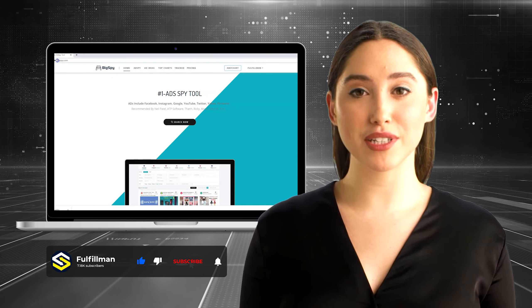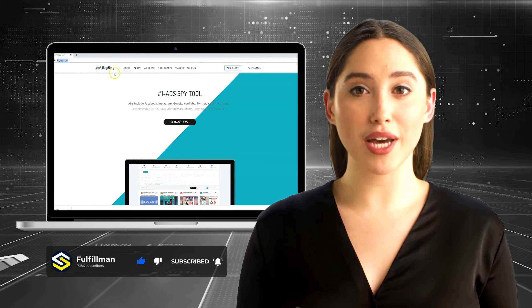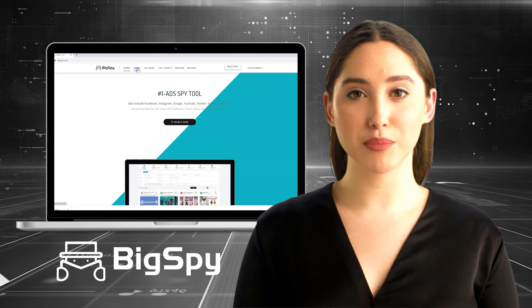Hi guys, welcome back to Fulfillman YouTube channel. For today's video, I will show you how to search hot winning products online using the tool Bixby.